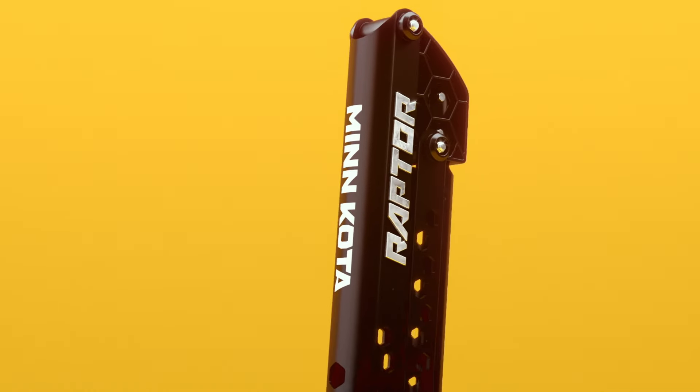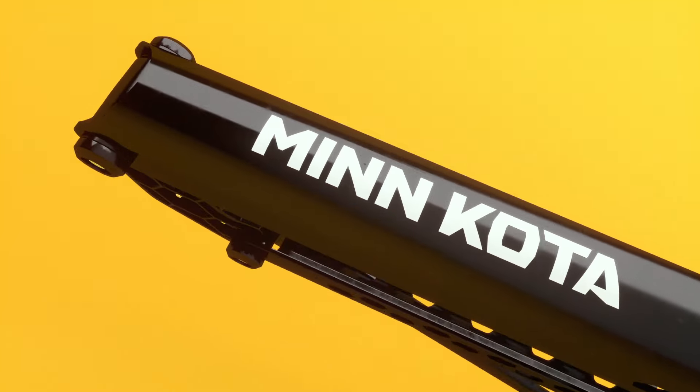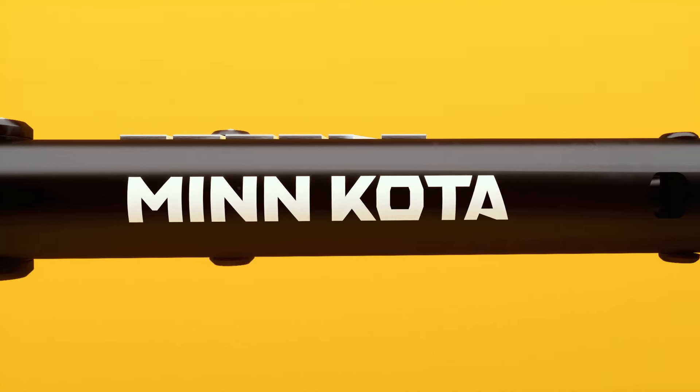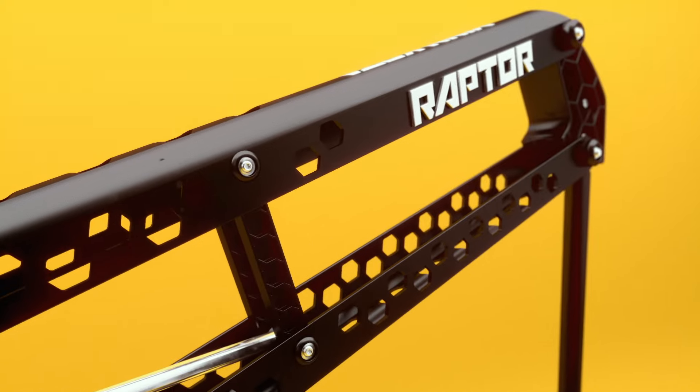And that reliability is backed by Raptor's rock-solid construction and extruded aluminum brackets. Every inch, every hinge, and every component is tested rigorously and built with legendary Minn Kota toughness, so it'll take a beating and come back for more year after year.